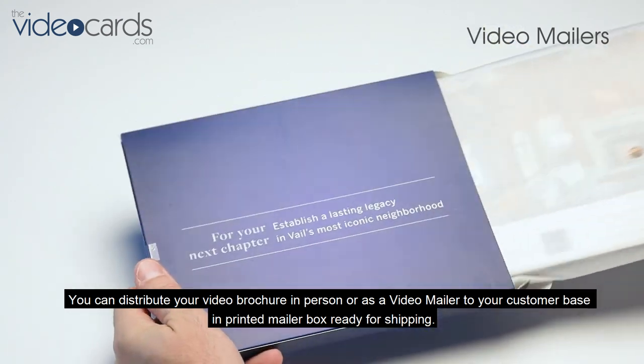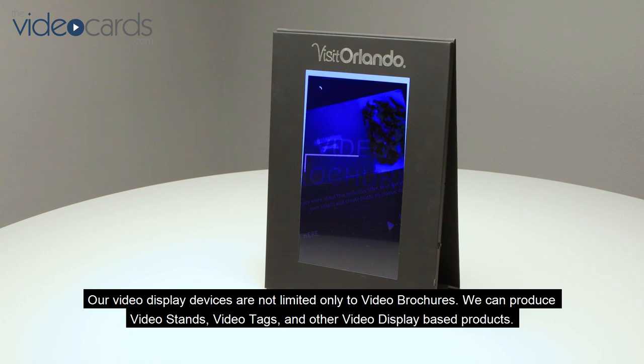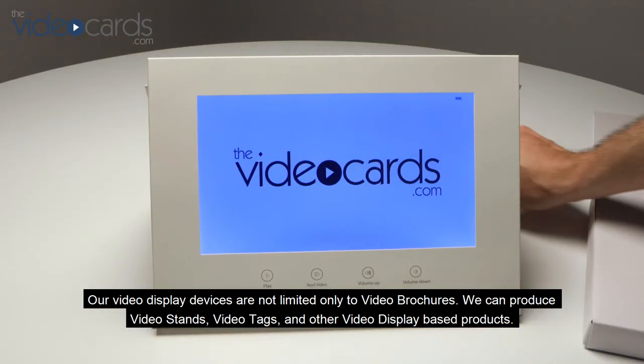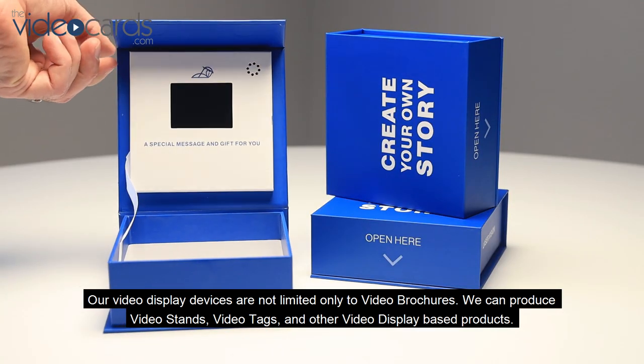You can distribute your video brochure in person or as a video mailer to your customer base in a printed mailer box ready for shipping. Our video display devices are not limited to video brochures — we can also produce video stands, video tags, and other video display based products.